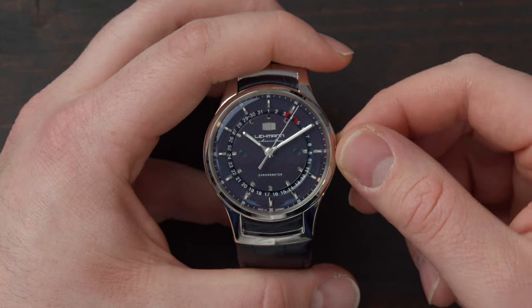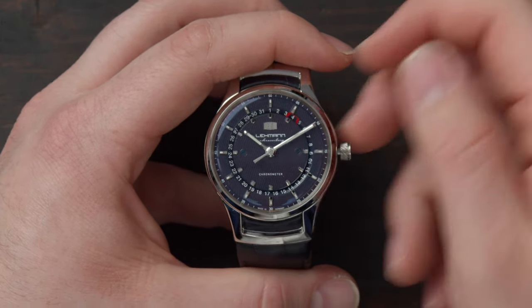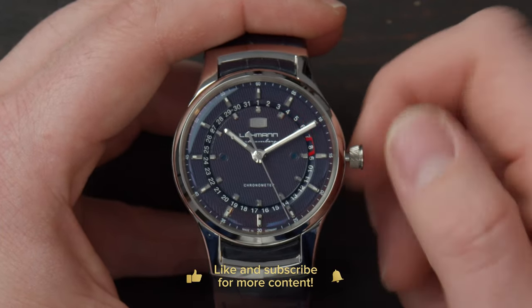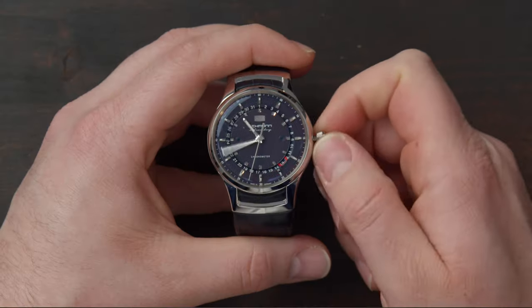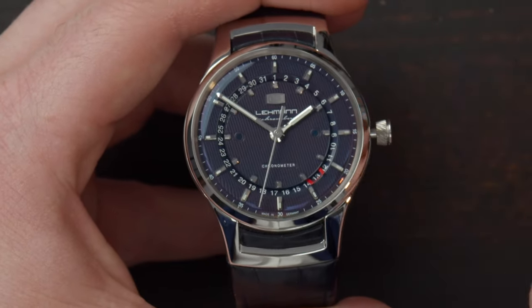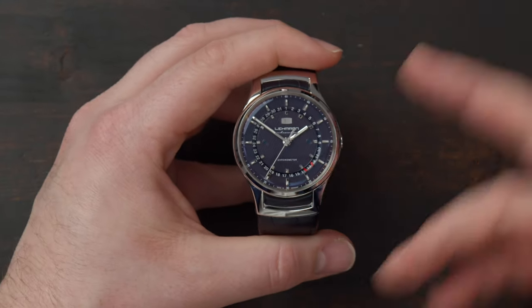You basically just pop out the crown and then you can manipulate it. In the neutral position you can wind the watch — this watch has an automatic movement which we'll see a bit later. In the first position you actually manipulate the pointer date, which is marked with this beautiful red square and goes around the periphery of the dial. In the second position you set the time. Once you finish setting up the watch, you just push the crown back in and it disappears into the case. Very cool.